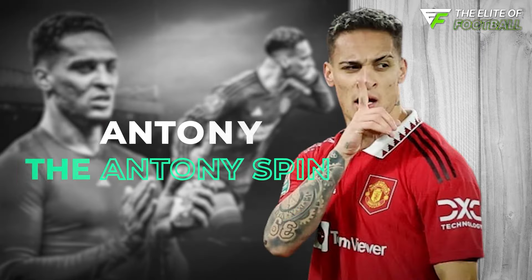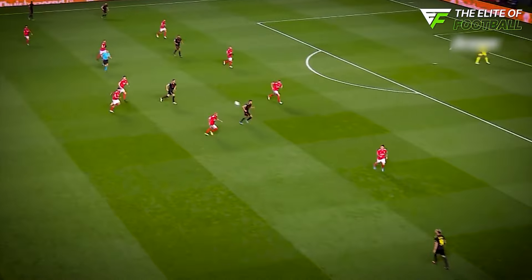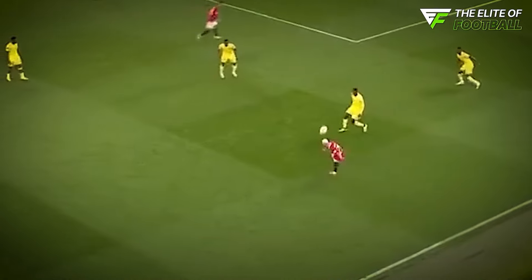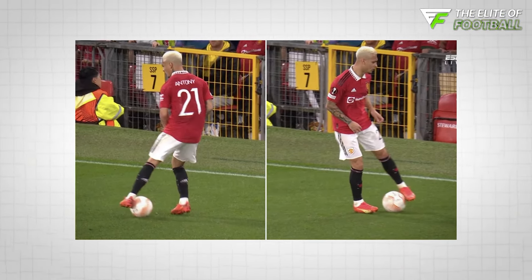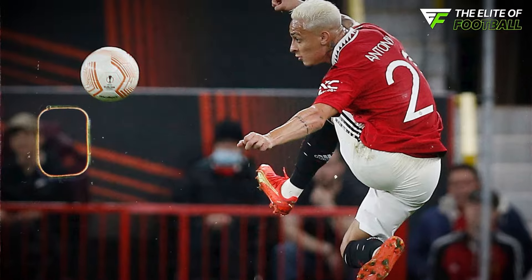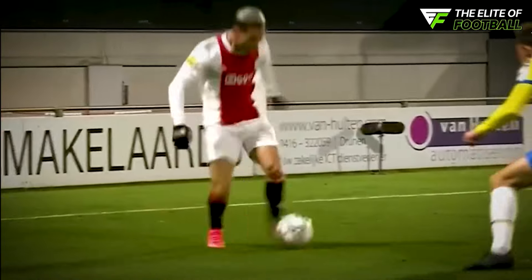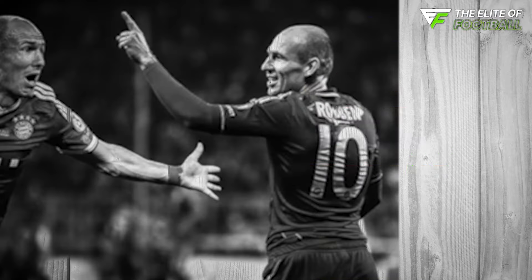Antony, who made headlines with his big-money move to Manchester United from Ajax, is known for his flashy style. His so-called signature move, the Antony Spin, involves him collecting the ball, controlling it with his left foot, and then spinning 720 degrees on the spot. While it might look impressive, the move often gets criticized for being more about show than substance. Despite the hype, it rarely changes the outcome of a play.